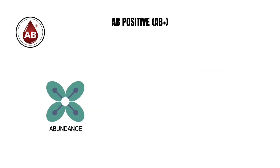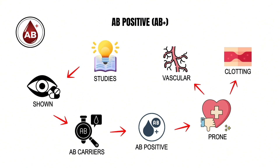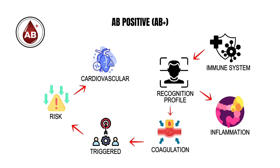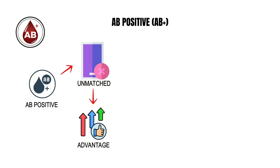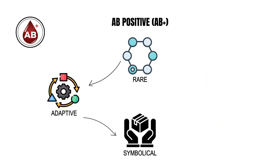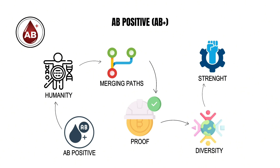However, this abundance of antigens comes with its own trade-offs. Studies have shown that AB carriers, including AB positive individuals, are more prone to certain vascular and clotting conditions. The immune system's heightened recognition profile can make inflammation and coagulation more easily triggered, increasing the risk of some cardiovascular problems. Yet in return, AB positive individuals gain an unmatched transfusion advantage and potentially broader immune recognition of foreign agents — rare, adaptive, and symbolically the most complete product of humanity's merging paths.